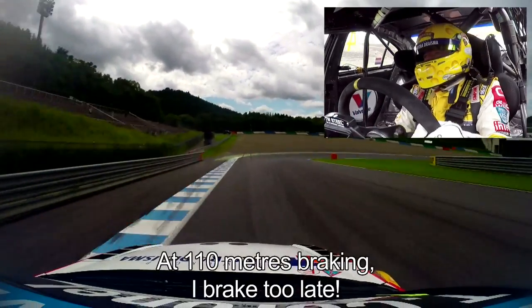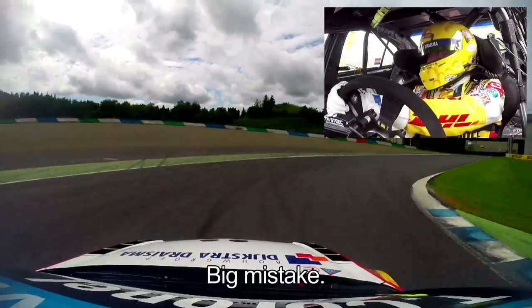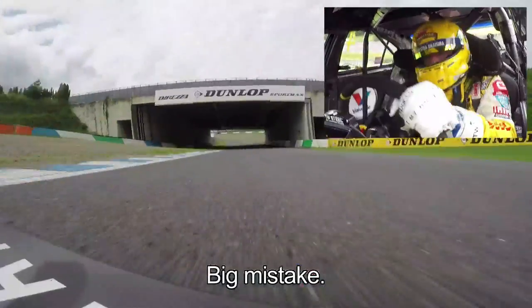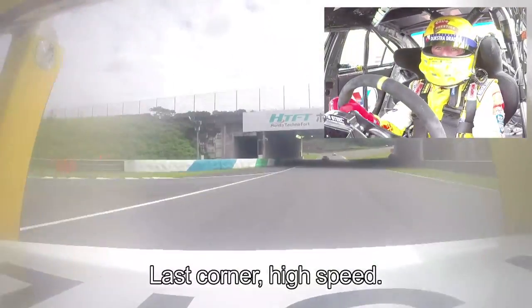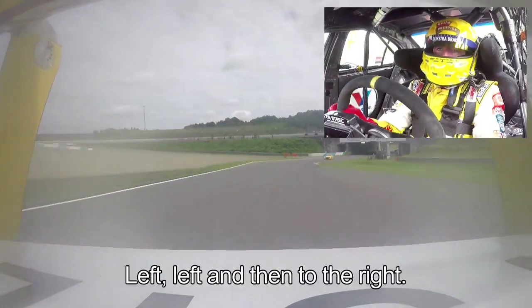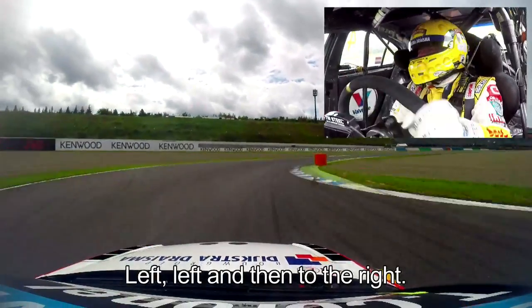110 meters braking — I brake too late, big mistake, mamma mia, not clever! But you know, you have to try. Then we have the last corner, which is a high-speed left-left and then going to the right.